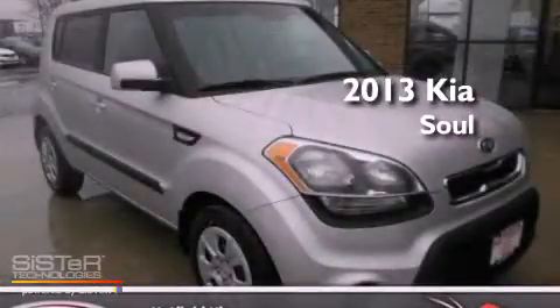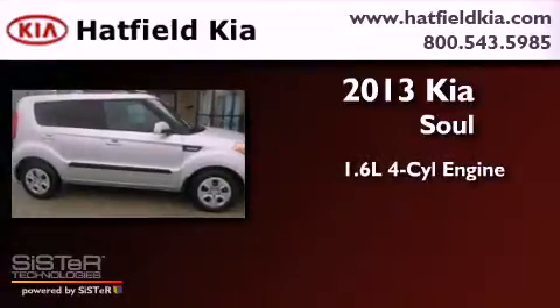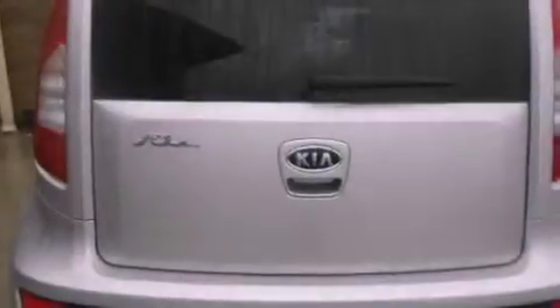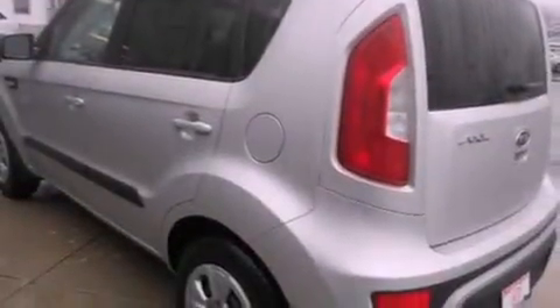This is a brand new 2013 Kia Soul. It has a 1.6-liter four-cylinder engine and an automatic transmission. Features include a split folding rear seat, cruise control, a rear window defroster, a CD player, and traction control.